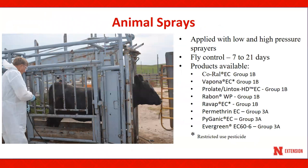Animal sprays can be applied with low- and high-pressure sprayers. When using these types of sprayers, cattle should be gathered and corralled to ensure adequate spray coverage. Animal sprays will provide between 7 and 21 days of control and will need to be reapplied throughout the fly season. Please note that Bapona EC and RAVAP EC are restricted-use pesticides.